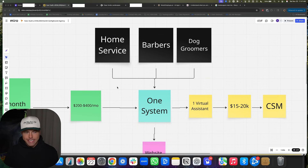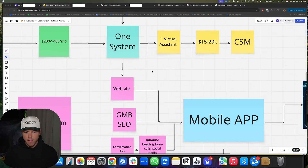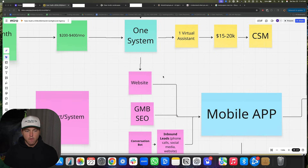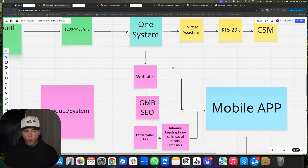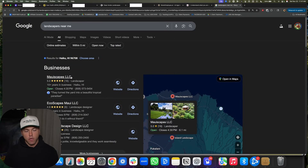In order to actually scale a Go High Level agency correctly, you have to build one system. This is just an example of our system — you could have a completely different one as long as it's just one system — the same thing that you build out for every client that you know will help them grow their business. We work with home service people. We build them a website and do some basic GMB SEO.